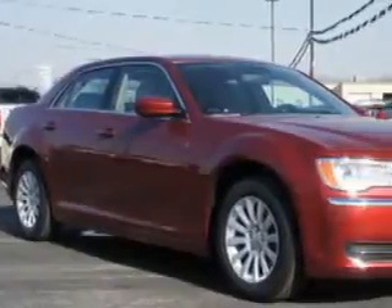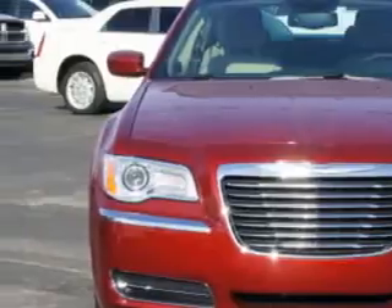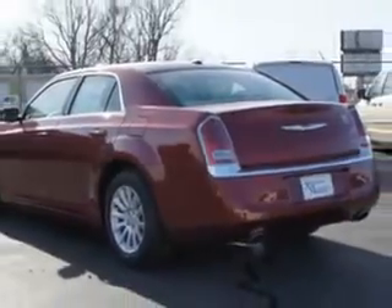Imagine driving this deep cherry red crystal pearl coat 2014 Chrysler 300 four-door sedan, equipped with a six-cylinder engine and an automatic transmission. Enjoy this great car with features like Sirius XM satellite radio,